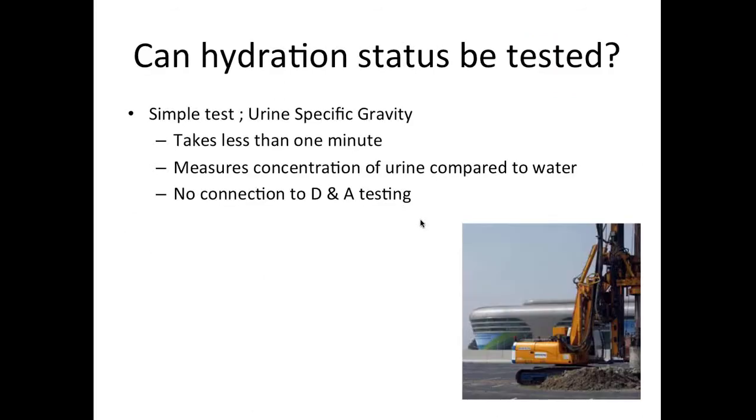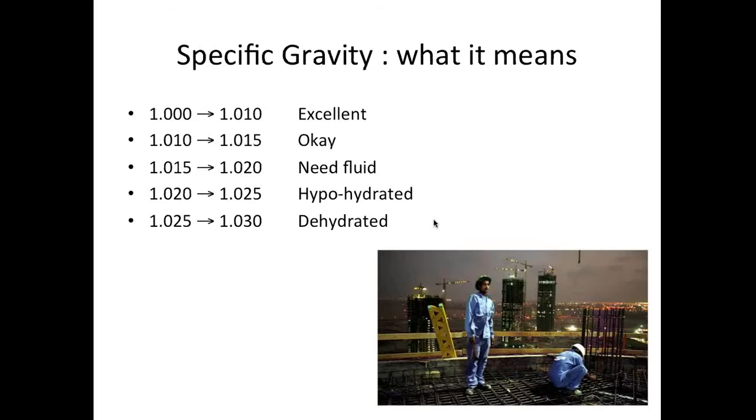Hydration can be tested. Specific gravity of urine is a very simple test taking less than a minute, requiring basic equipment. You're looking for 1.010 to 1.015 as the target range; below that is even better. Anything above 1.015 to 1.020 means you are hypohydrated, and clinically you are dehydrated at 1.025.